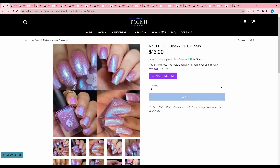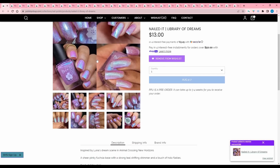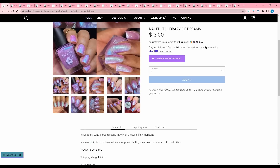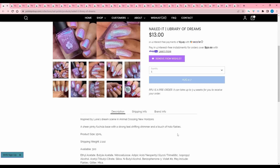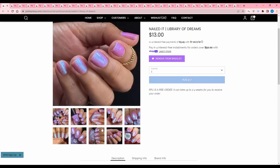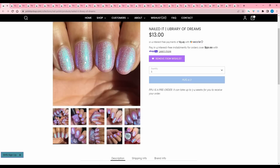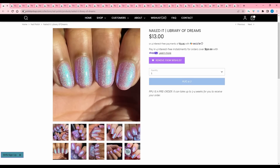Nailed It, Library of Dreams. I'm gonna compare this to the Lumen and decide between those two. Inspired by Luna's dream scene in Animal Crossing New Horizons — a sheer pinky fuchsia base with a strong teal shifting shimmer and a touch of hollow flakies. 300 are available. I don't know what it is about this colorway where it's this really ethereal looking blue-pinky purple — I just love those.